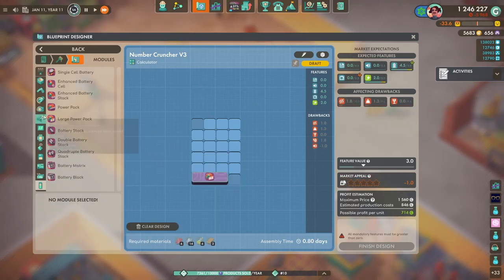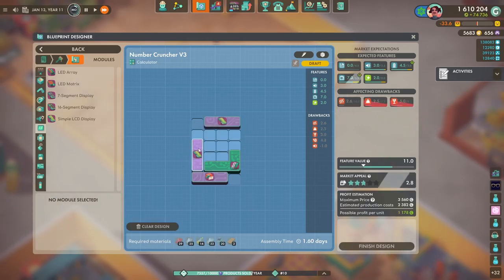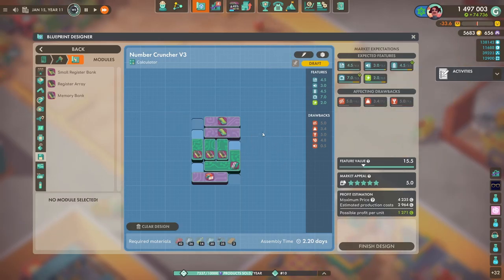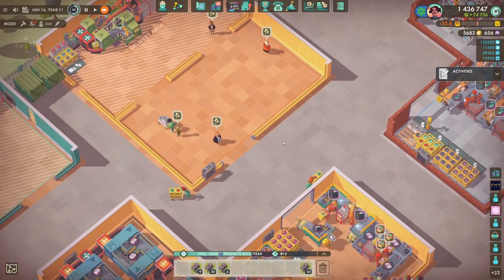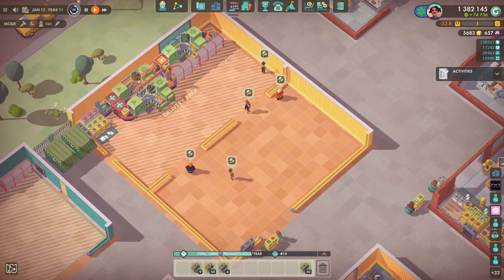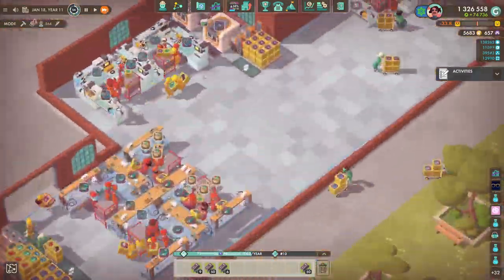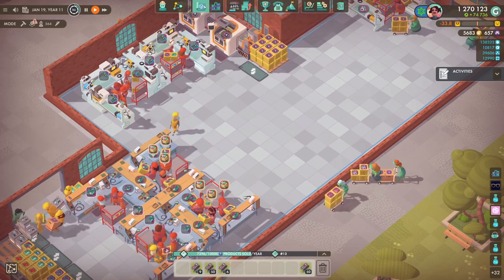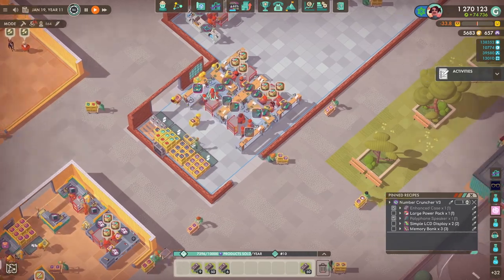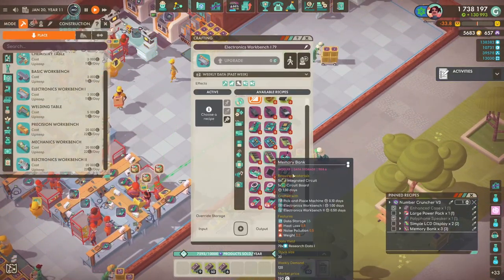The large power pack is what we want to use. As you can see, before we had like two or three batteries in the calculator, but now we only have to use one power pack. There are a few other modules we need as well - the LCD screen and the memory bank. We do put down tables to make those, however we don't end up making this product because it was a little bit too much work to get it up and running in one episode and kind of delayed it.